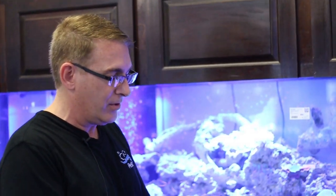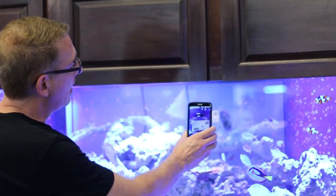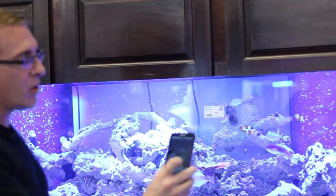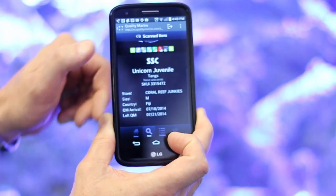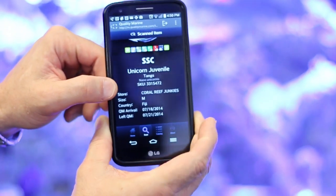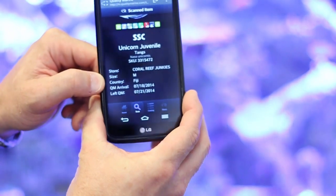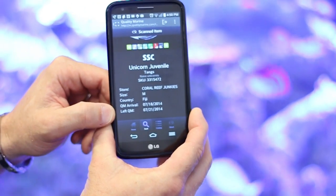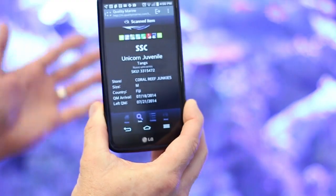On the sticker itself it tells you where we're getting the fish from and how long we've had it. If you have a QR scanner you can actually scan the ticket, go to the Quality Marine website, and it will show you where the fish came from and how long it's been at Coral Reef Junkies, so that you know the fish has been acclimated properly.